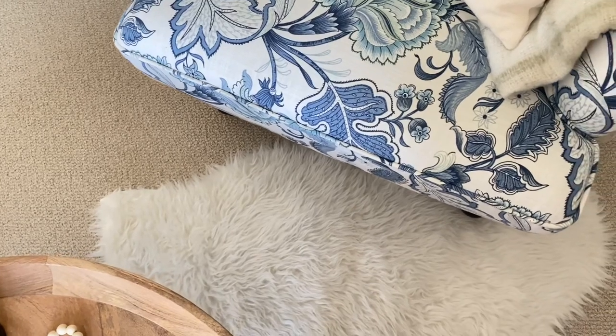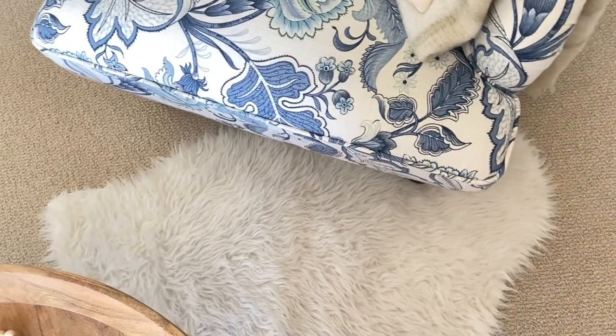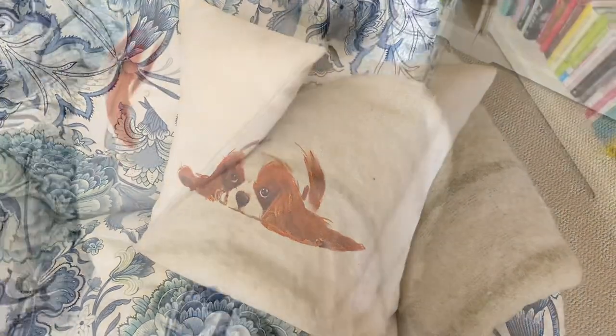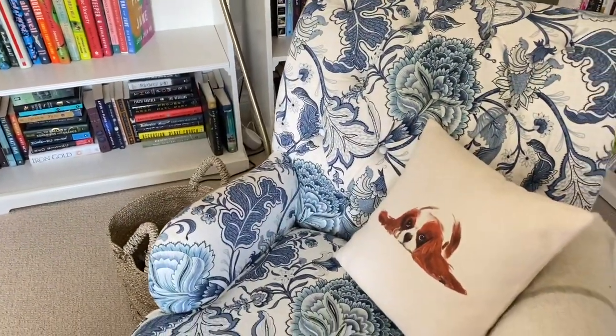After tidying the rest of the room, I'm focusing in and starting to work on the chair itself. I moved the faux sheepskin rug to the floor, the pillow is back in its rightful place, and I've put the throw blanket on the side. I think that's looking much better than it was.